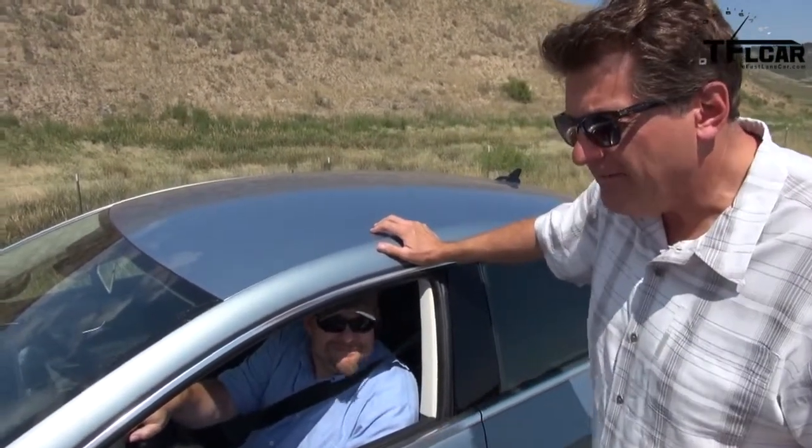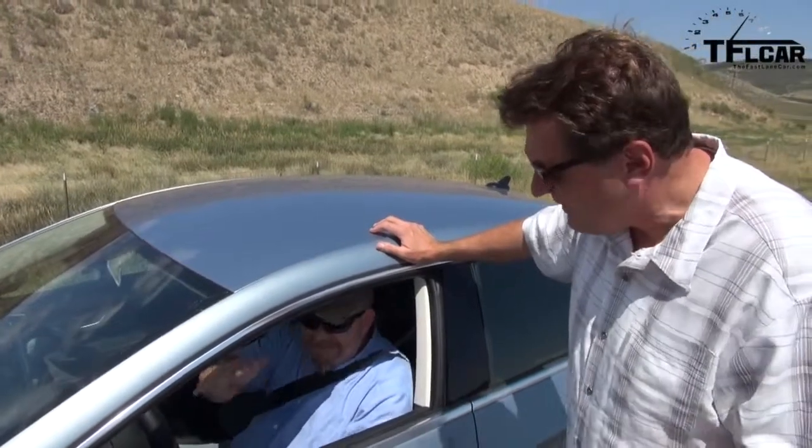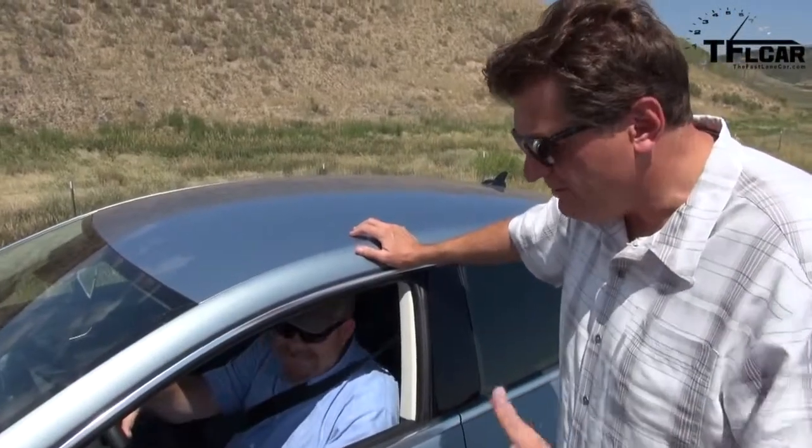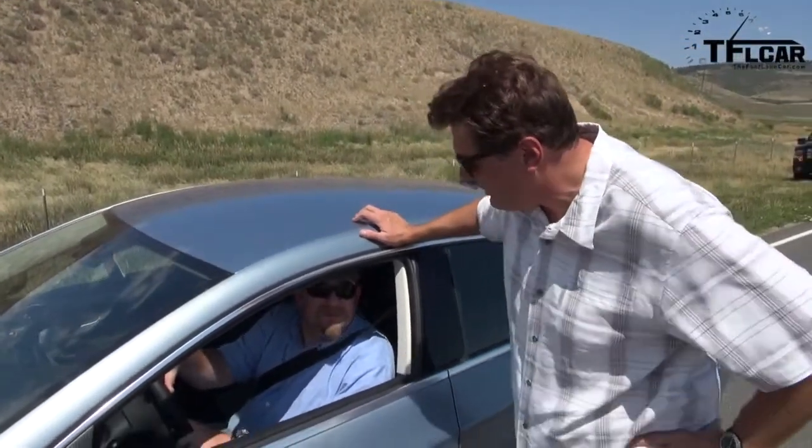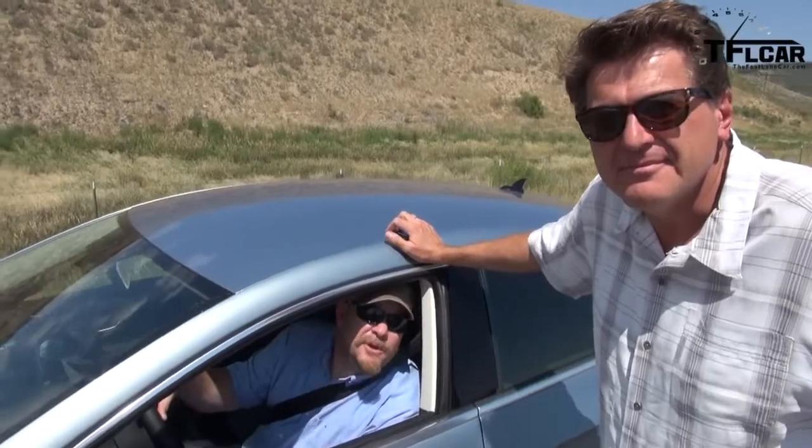This car doesn't compete with a lot. Maybe the Honda Accord Sport sort of, kind of. The 4 Series, of course, is coming with four doors, but that's too expensive. There's a Mercedes — that's more expensive. So you're kind of in a class of your own when you get one of these. I'd rather have one of these than a Camry, on record.